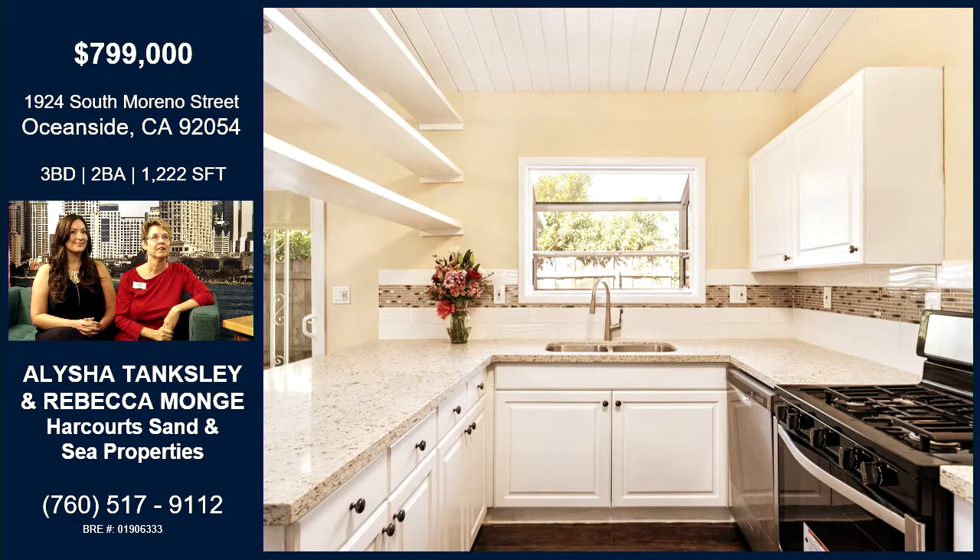Let's make our way inside — this kitchen is really, really cute. Newly remodeled with quartz counters and brand new appliances. So is it move-in ready? Yeah, absolutely.